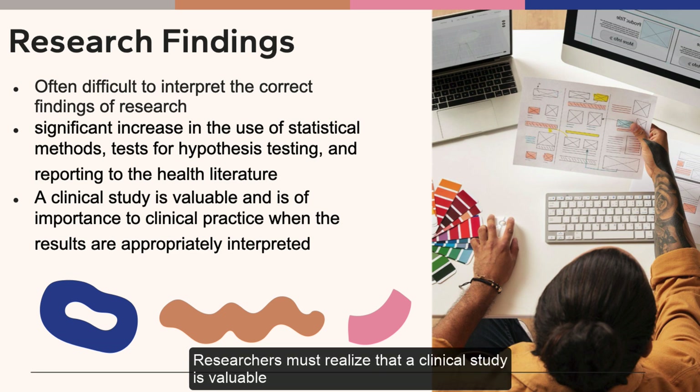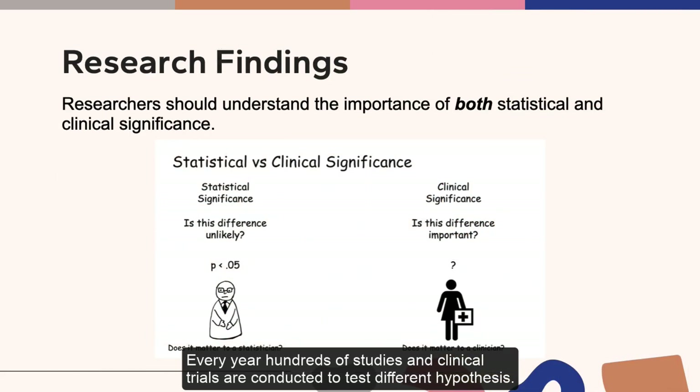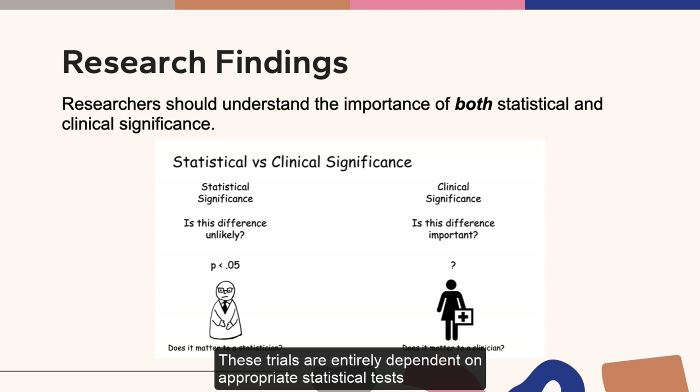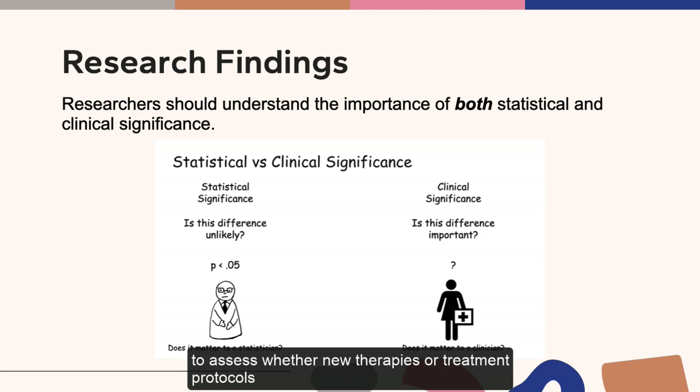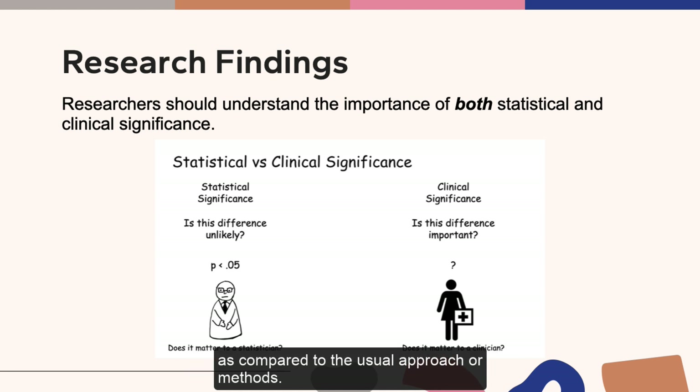Researchers must realize that a clinical study is valuable and is of importance to clinical practice when the results are appropriately interpreted. Every year, hundreds of studies and clinical trials are conducted to test different hypotheses. These trials are entirely dependent on appropriate statistical tests to assess whether new therapies or treatment protocols are better in clinical practice as compared to the usual approach or methods.